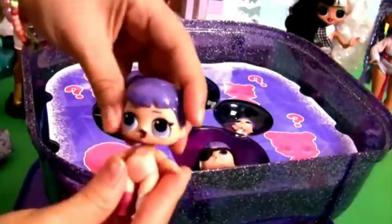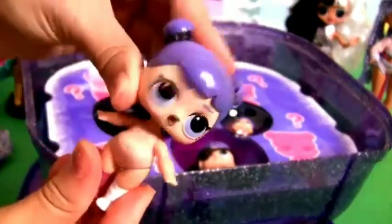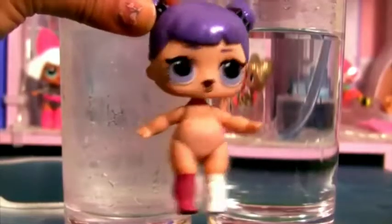And the sister. Wow! She looks so cute! Time to color change!